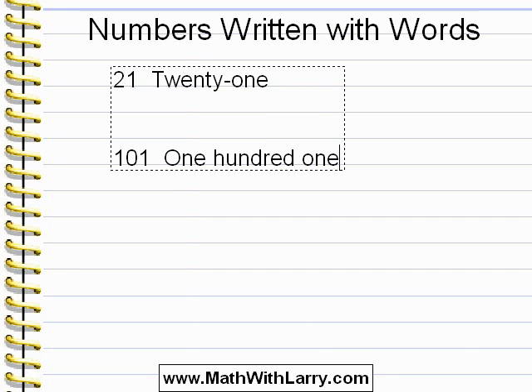The 'and' represents the decimal point. Here, since there's no decimal, it's proper to just say 'one hundred one.' This is the proper way of doing it.